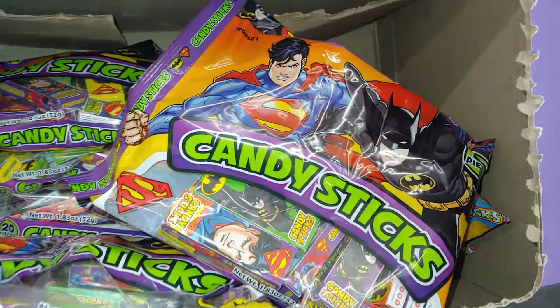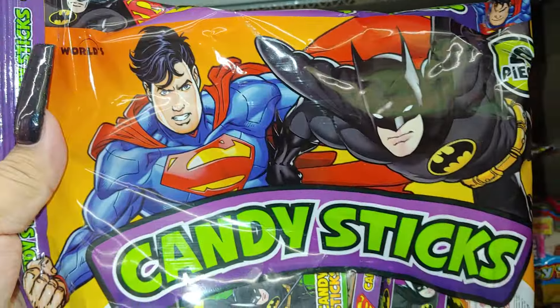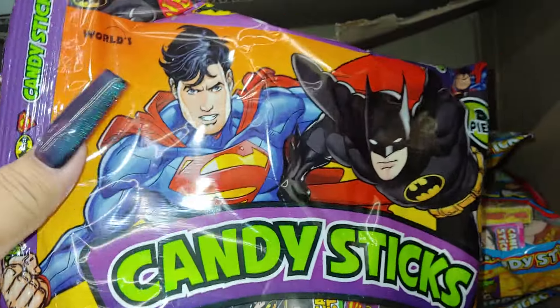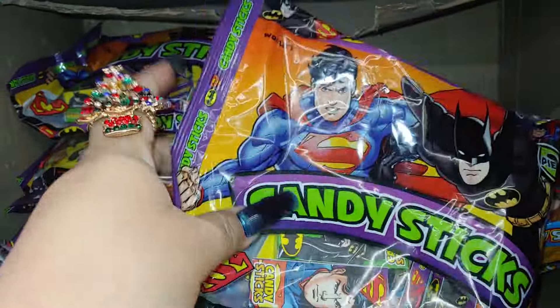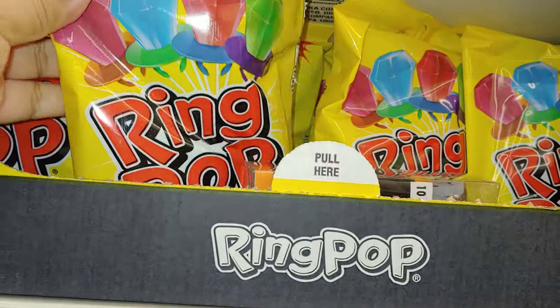They have the candy sticks right here with Superman and Batman on the image on the front — 20 pieces. They have the ring pops, one of my favorites.